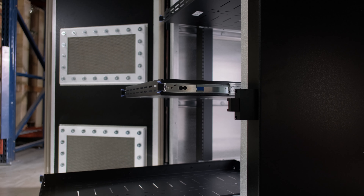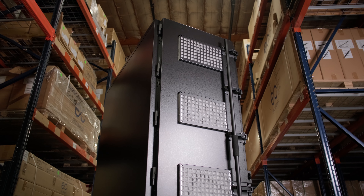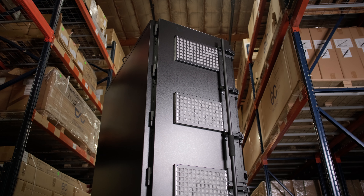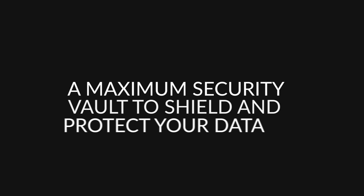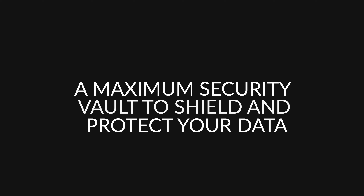Government agencies, internationally accredited labs, communications companies, and tech giants have tested, approved, and implemented this cabinet. Defense Shield — it's a maximum security vault to shield and protect your data at the server rack level.